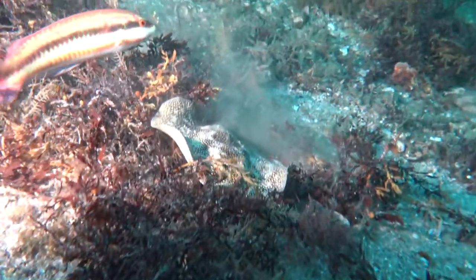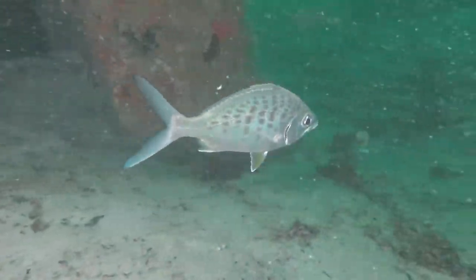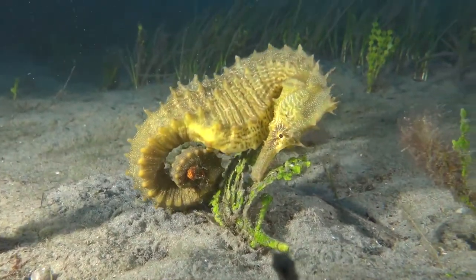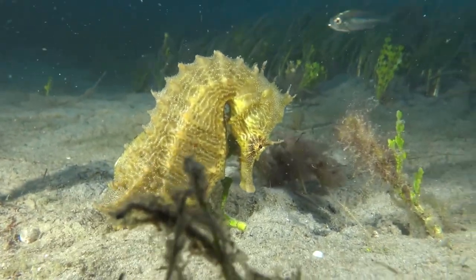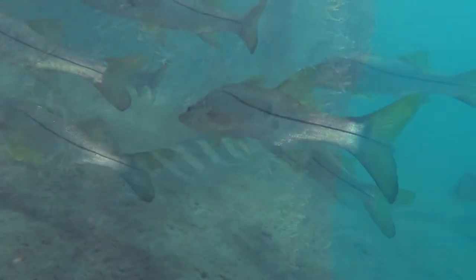This fish is called a yellowfin mojarra and they live out on the sand. We also find seahorses from time to time — they live in shallow water lagoons and inner waterways and hold on to the grass, feeding on little shrimp. This fish is called a sheephead porgy and they get about three feet long.